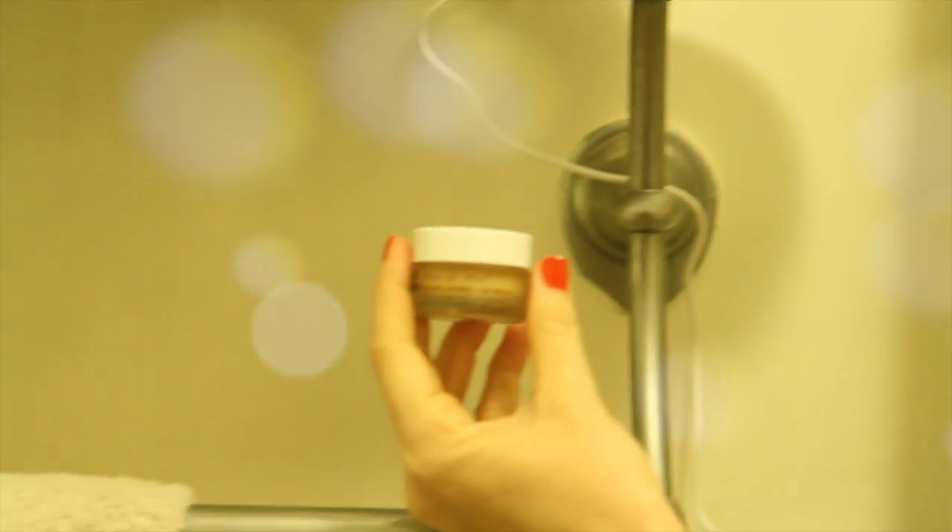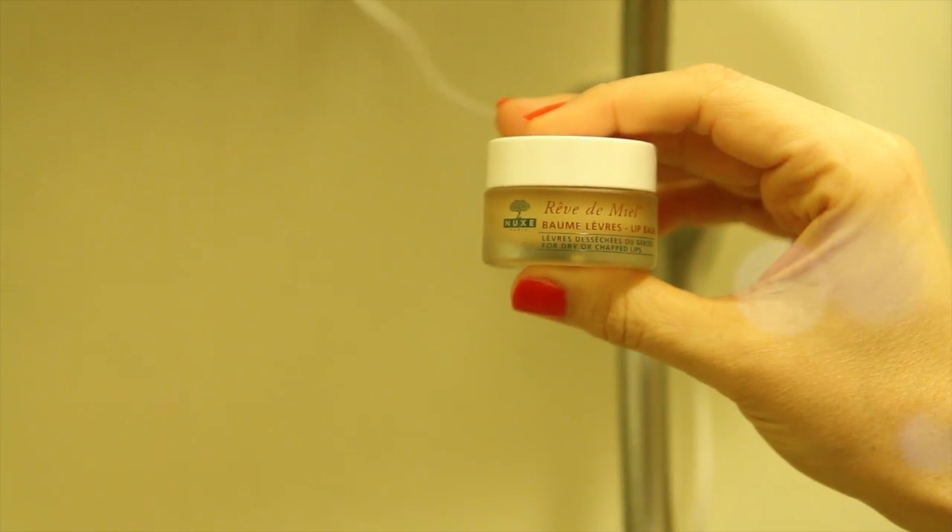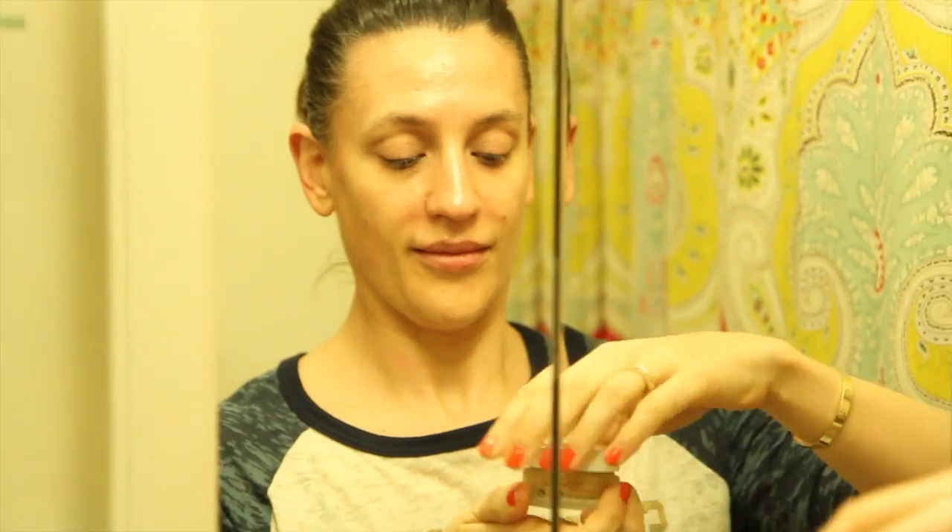One more thing — we can't forget about those lips! I love to use the Nuxe Rêve de Miel lip balm. It is one of the best lip balms I have ever used. It just prepares your lips for the lipstick you're going to put on the next day. It is spring after all.